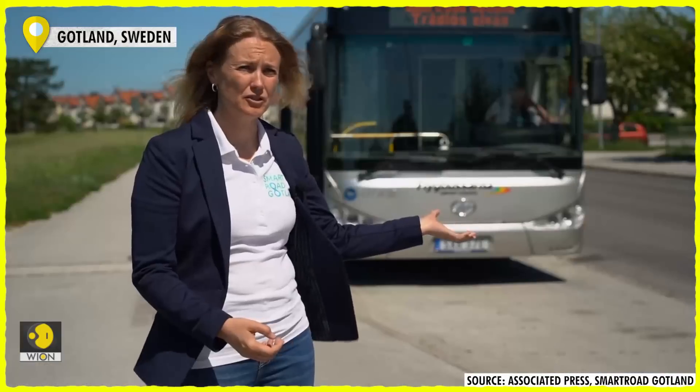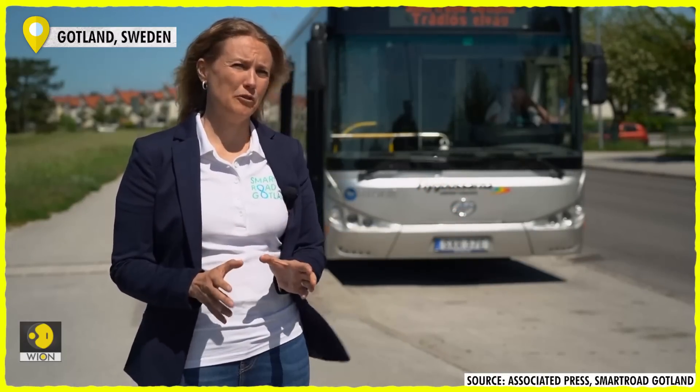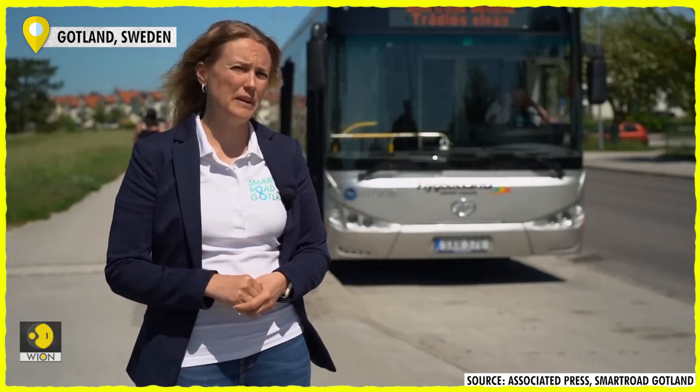It's invisible. So when you look at the road, you don't see anything. We have the management units under the ground. That's a big thing for maintenance and for safety. I think that's one of the biggest benefits.